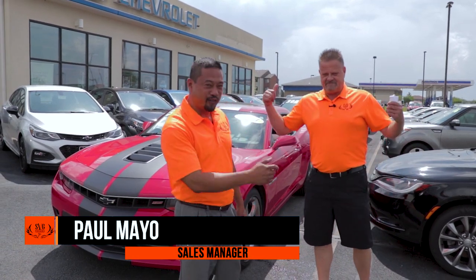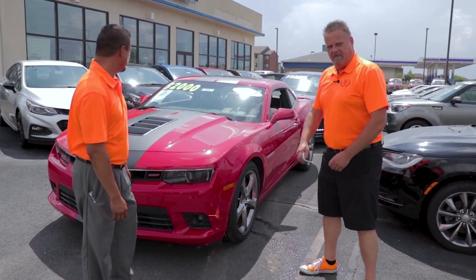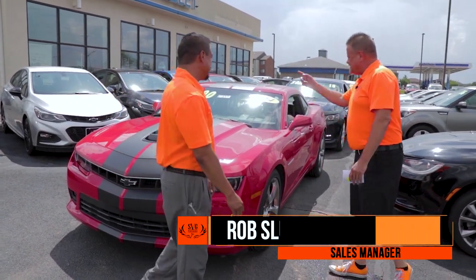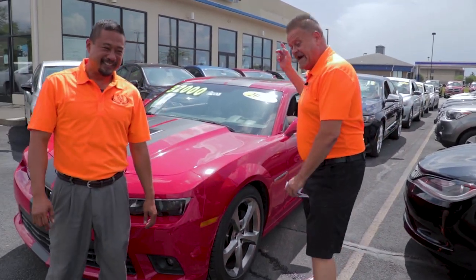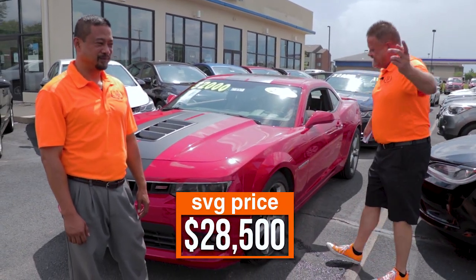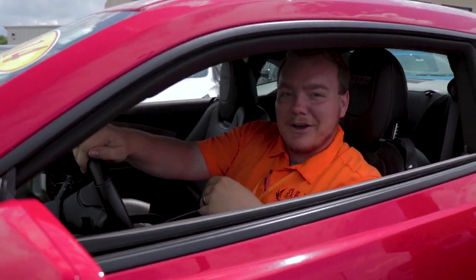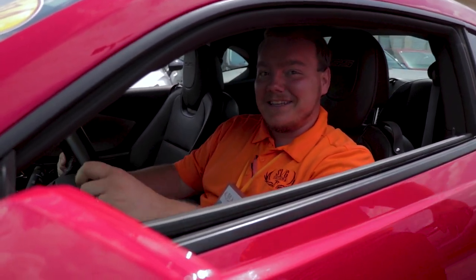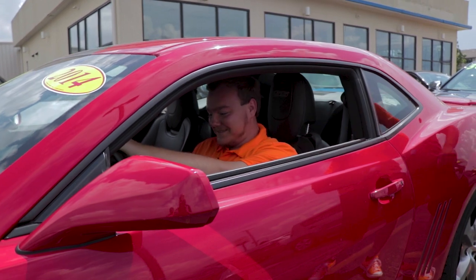Hey guys, Paul Mayo and Slush here in Greenville, Ohio. We've got a 2014 Camaro SS — the big boy, the big V8. NADA retail is $32,000, but this weekend for the 4th of July sale in Greenville, Ohio, we're doing $28,500. Austin tells us it has remote start, a 6.2 liter V8 with 400 horsepower, heated leather seats, and only 27,048 miles — basically brand new. Come and get it at $28,500.